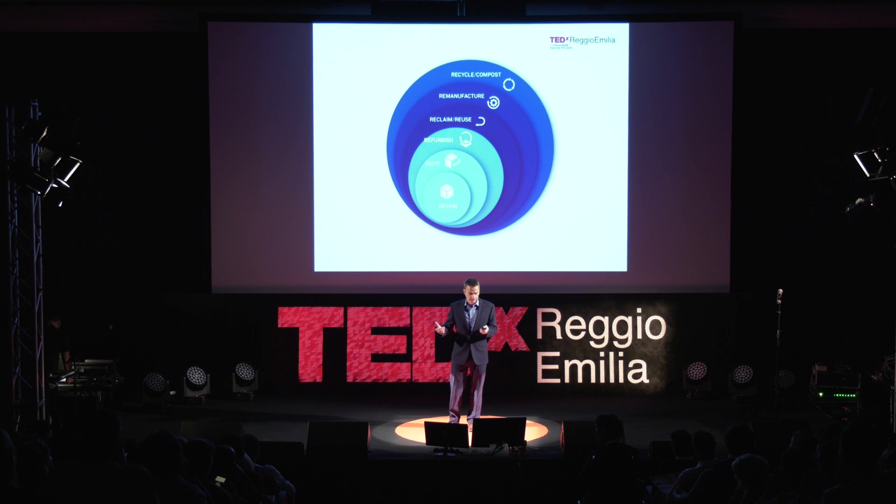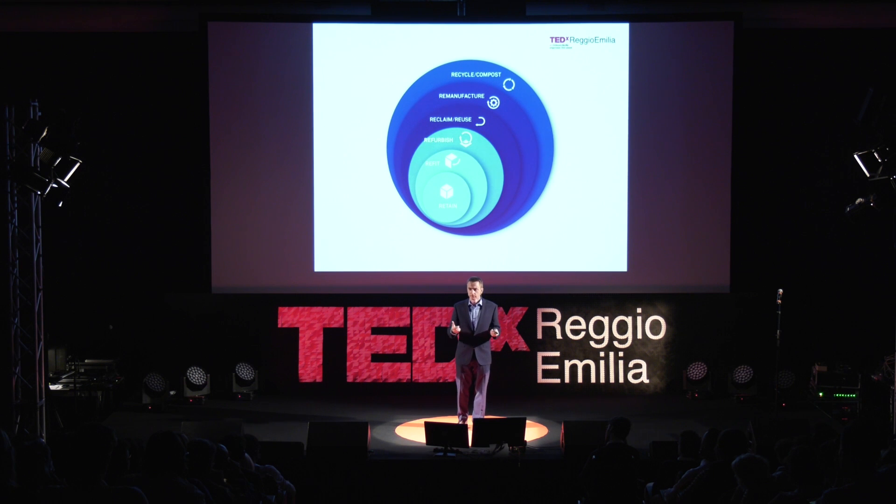We need to think about the circular economy as this idea where we keep resources in motion and keep the value of those materials for as long as we can. For buildings, that means we need to retain, refit, refurbish. For the components of those buildings, we need to reclaim them for reuse. For more complex components — the lights, the boilers — we need to remanufacture those rather than throw them away. Then we need to look at recycling technical components like metals and plastics that go back to the manufacturer, be reprocessed and go back into our buildings. On the other cycle, biological materials like timber and fabric would be grown, used in our buildings, and then go back to the biosphere to be composted.